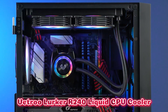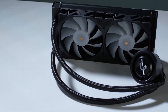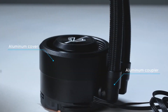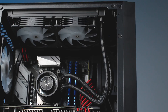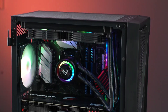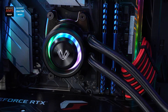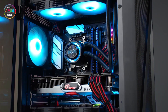Number 4: Vetroo R240 liquid CPU cooler delivers outstanding cooling performance with a modern, customizable design. Its innovative replaceable cover allows you to switch up the look to suit your PC's style. Equipped with dual 120mm ARGB PWM fans, it offers optimized airflow, dazzling lighting, and quiet operation, ensuring both functionality and aesthetics. The 240mm radiator and 250W TDP provide excellent heat dissipation for stable performance, even during intensive tasks.